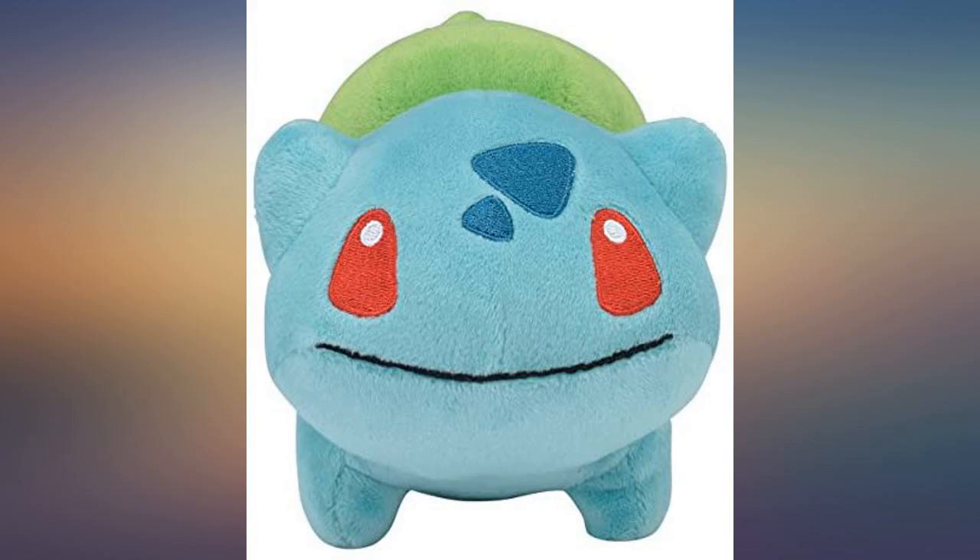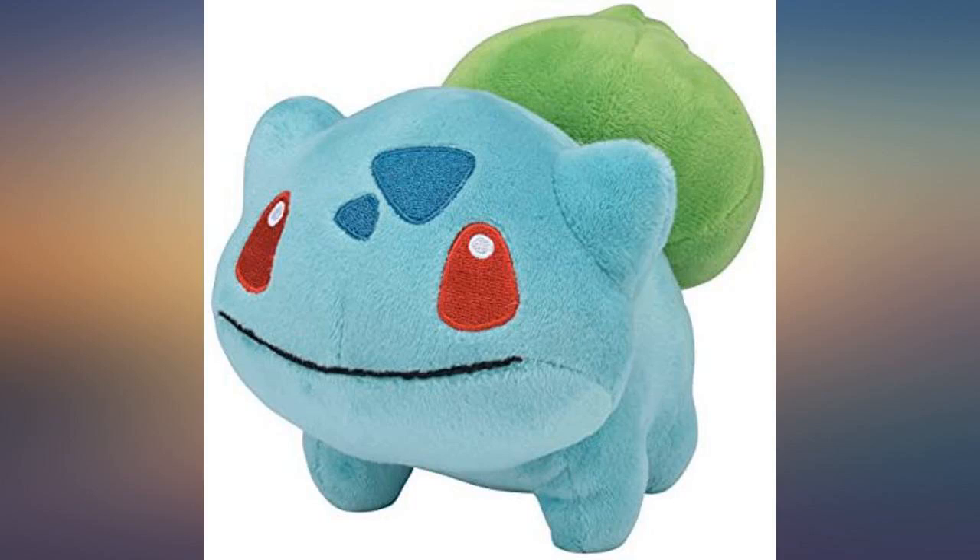This is my favorite Bulbasaur plushie. It is small, maybe the size of a guinea pig, and adorable.